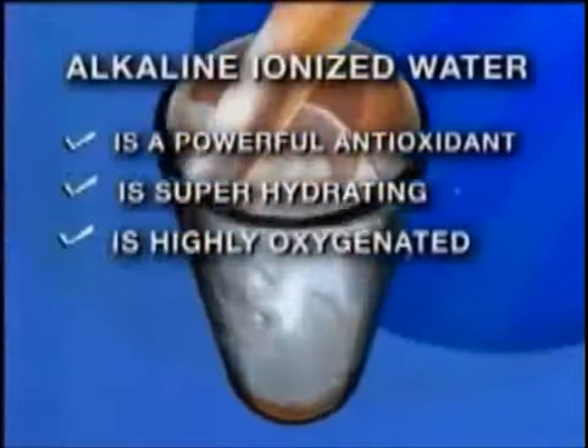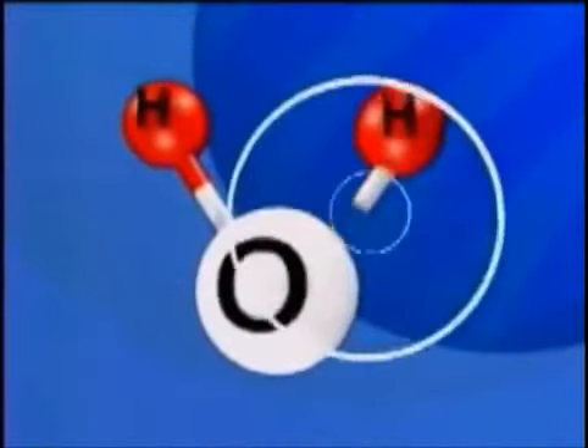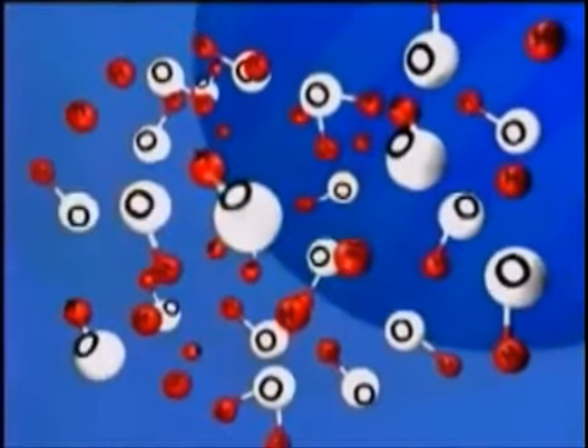Alkaline ionized water is also oxygen-saturated. As water is ionized, the percentage of oxygen to hydrogen increases significantly, giving you a rich source of extra oxygen in a highly absorbable form, which can be almost double the amount found in tap or bottled water.